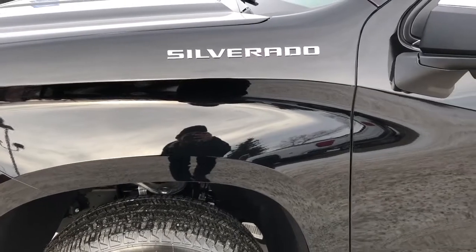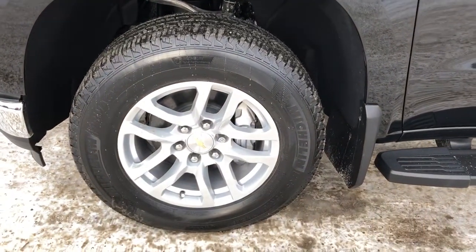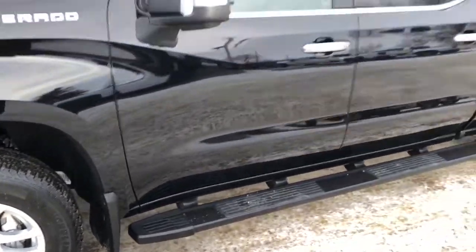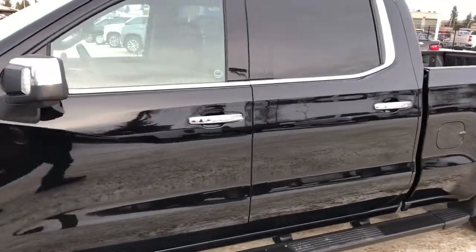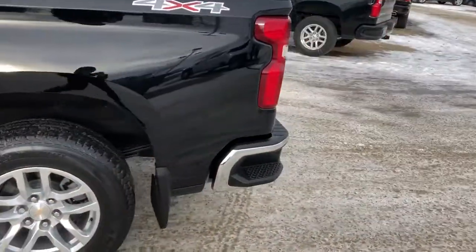Now back onto the exterior we can see our Silverado badging in chrome, our alloy rims with Chevrolet badge center caps, and then our running boards. We also have our chrome mirror caps and door handles, rear privacy tint, 4x4 badging, and chrome rear bumper.